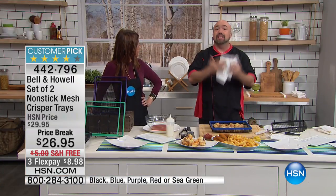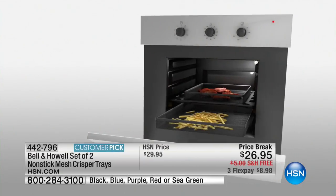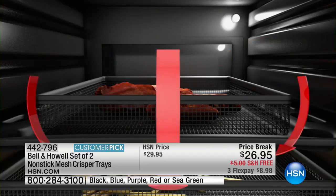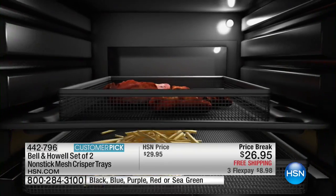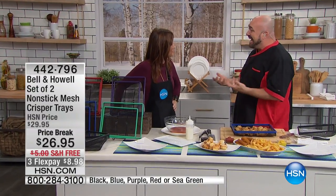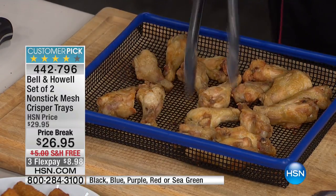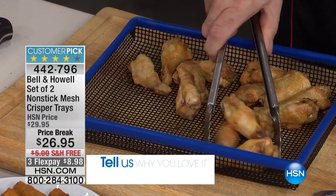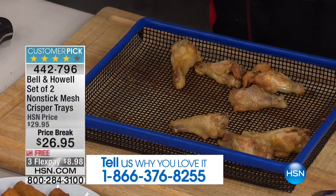Air fryers work off the idea that air circulates all around the food — your oven does that too; what you need is the right pan. When you put food on the mesh, you've allowed your oven to cook the food the way it's designed to be — from all sides at once. That's why when you do things the normal way in the oven, one side's burnt and one side's raw. You're trying to cut out the extra fat and calories from the deep fryer, and now you can.